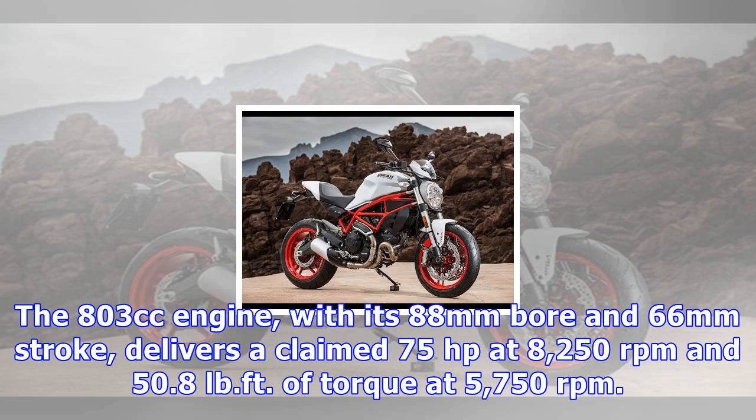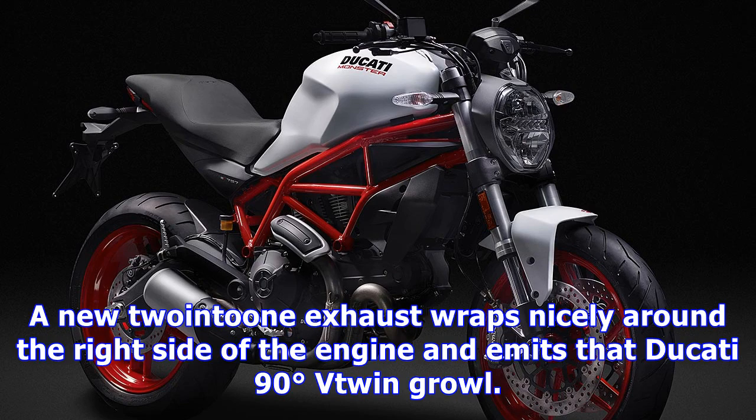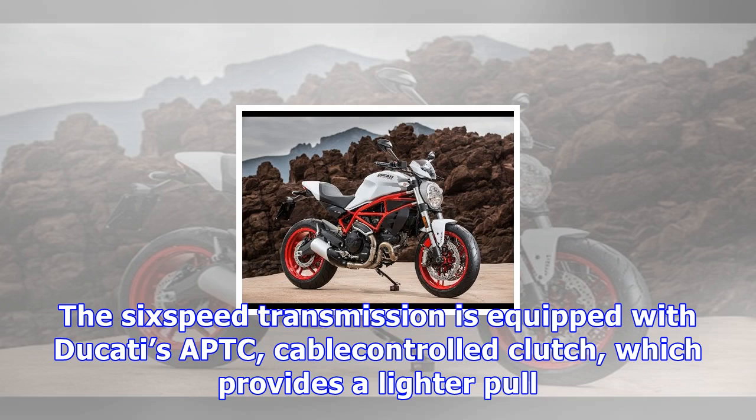The 797 retains the same 31.7-inch seat height as the Monster 821, but lower foot pegs and a wider handlebar provide a more comfortable riding position. The 797 weighs a claimed 425 pounds, which is impressive enough, but the tighter wheelbase of 56.5 inches also contributes to a light, nimbler ride.